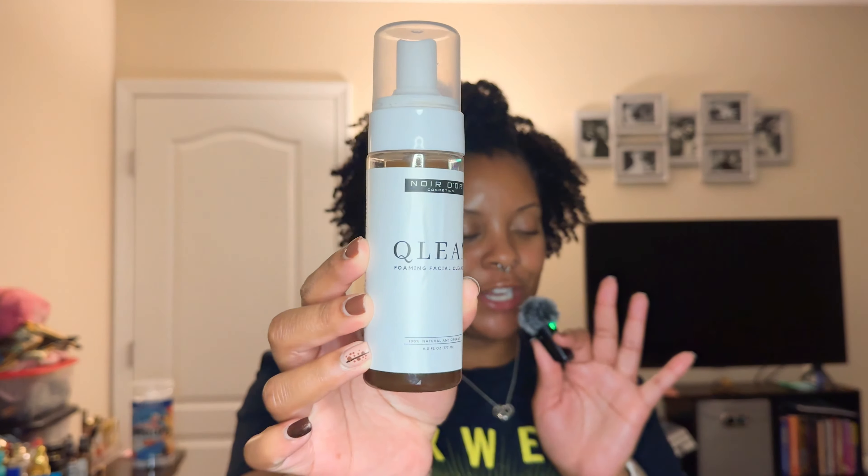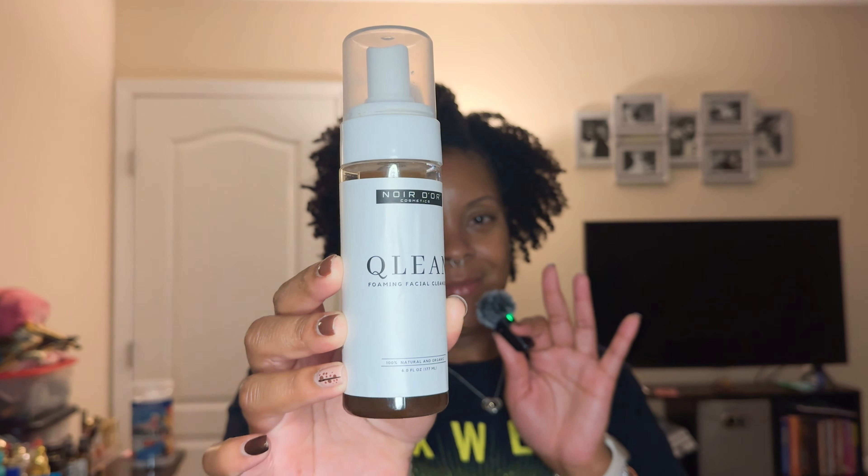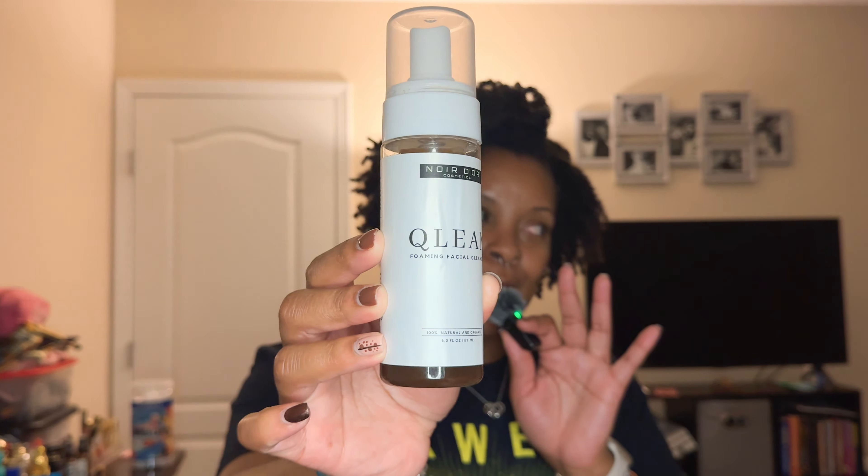Step one is cleansing. I have been trying to double cleanse, however I don't have a favorite to share for that first cleanse yet. So since I don't have anything to show for the double cleansing step, I will go to my tried and true: the Noirdor Cosmetics Clean Foaming Facial Cleanser.